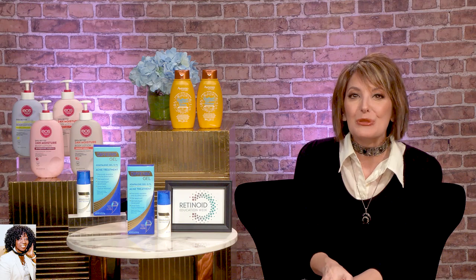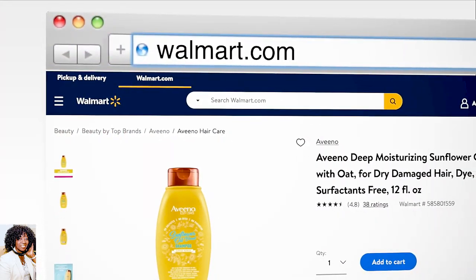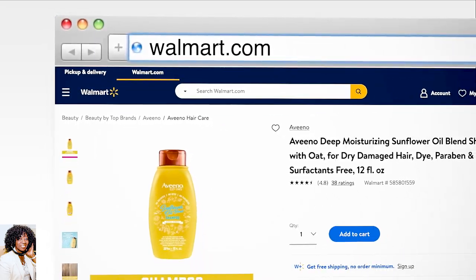Free of sulfates, parabens, and dyes. And these also smell great — they have this light, luscious scent. There's a red currant, a sugared peony, and a vanilla. Just love these. And they're under $10 online at Walmart. I feel like I could find one in there that I love also. Those are great, great products.